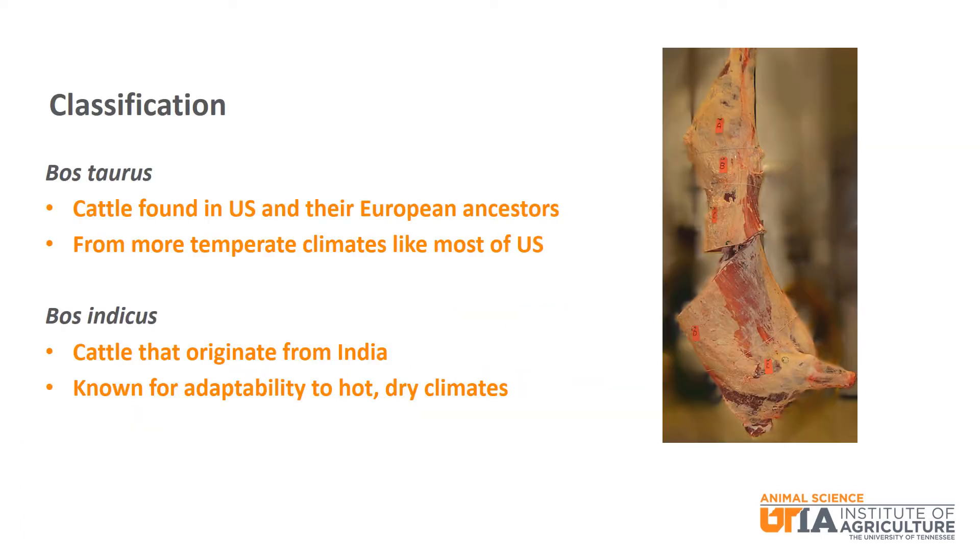Beef cattle breeds can be classified in many different ways. The first is at the species level. Beef cattle in the U.S. are generally known as Bos taurus or Bos indicus. Bos taurus cattle encompass cattle found in the U.S. along with their European ancestors. These breeds are typically from a temperate climate, defined as a place with moderate rainfall, warm to hot summers, and cool to cold winters. This is indicative of most of the U.S., and thus Bos taurus cattle make up the majority of cattle in the U.S.